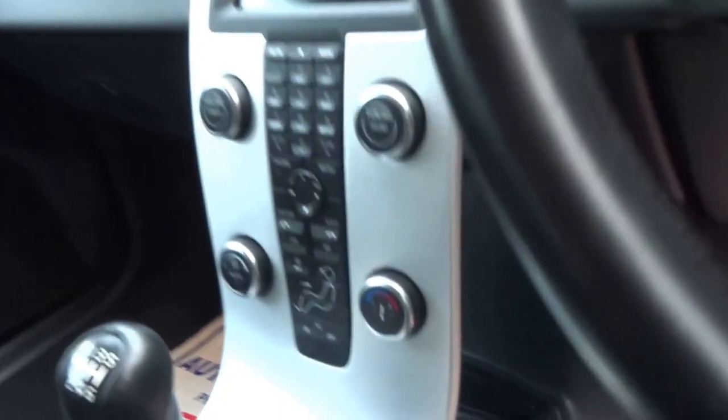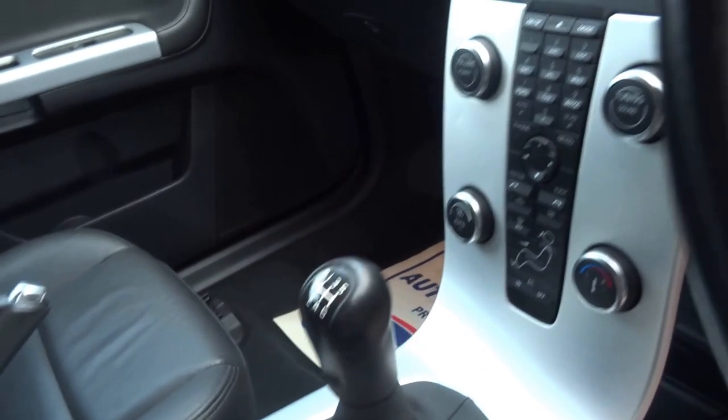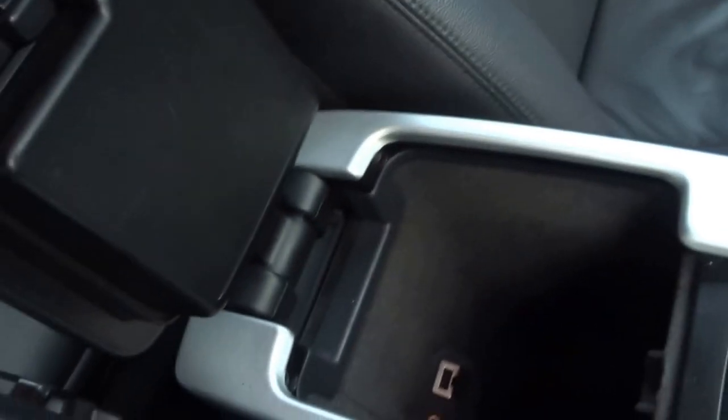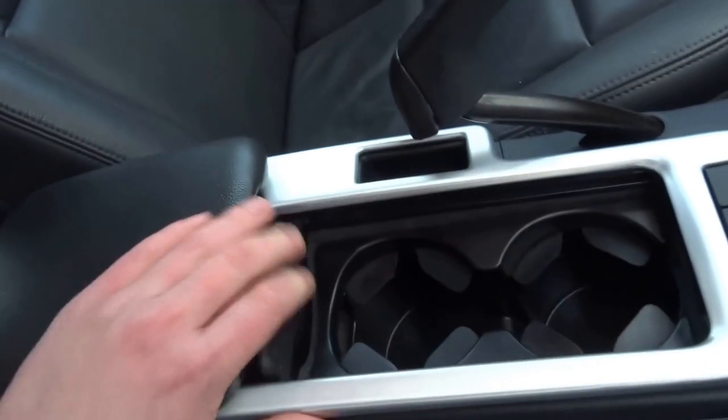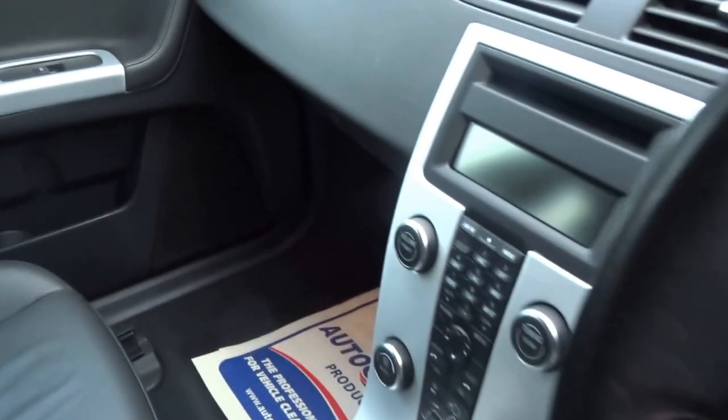The car's got cruise control and this unique floating dash. It has a six-speed manual transmission and storage compartments, plus a USB input, auxiliary input, two cup holders, and automatic air conditioning.